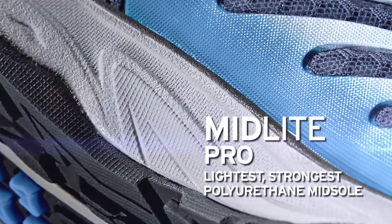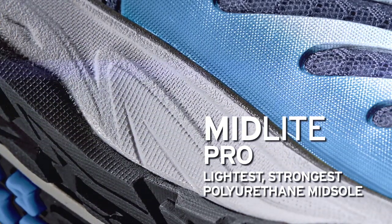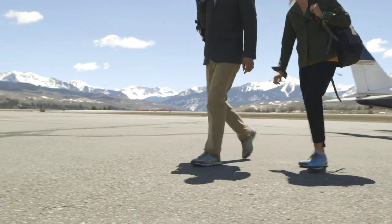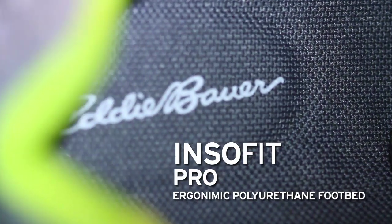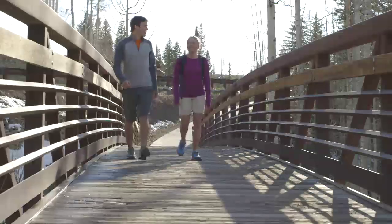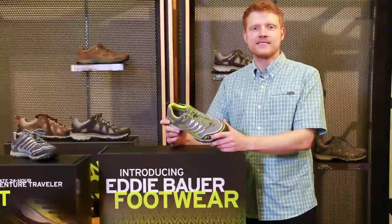The MidLite Pro midsole is made with polyurethane, adding extra support for those longer days so your feet don't get tired. Third is the Insofit insole. This polyurethane ergonomically designed footbed gives you great comfort and added extra support for all-day wear.